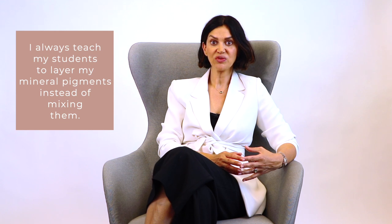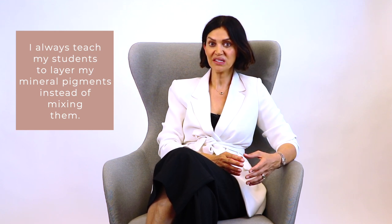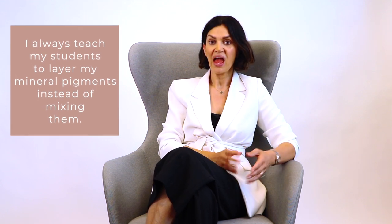One thing you have to consider is the factors that affect the final pigment color: the client's undertone, the outer skin tone, and pigment fixation. I always teach my students to layer my mineral pigments instead of mixing them. I don't believe in color mixing when it comes to camouflage — I use layering of the pigments for this technique. You can learn how to layer the pigments in my online course.